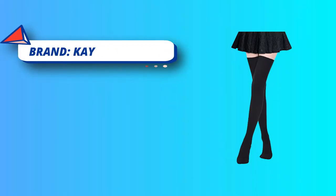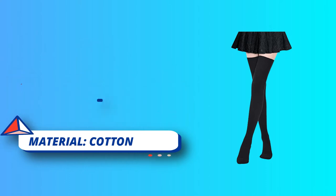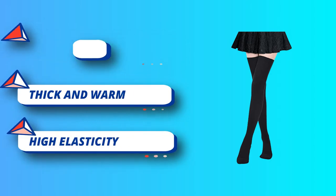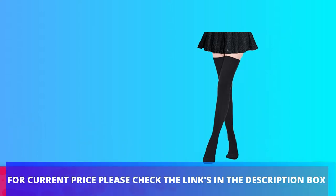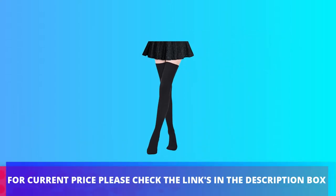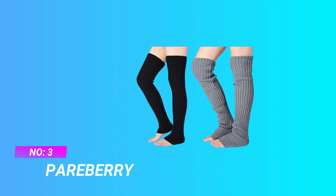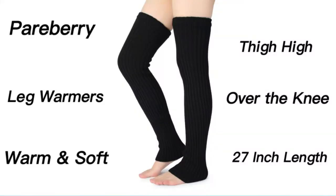Short or tall, slim or not, these extra-long socks fit most sizes and help you step out with confidence. The length of the socks is 2 feet 4 inches unstretched from heel up to the top; sole length is 9 inches. These socks are real thigh-highs, perfectly over the knee for women. For current price, please check the links in the description box.